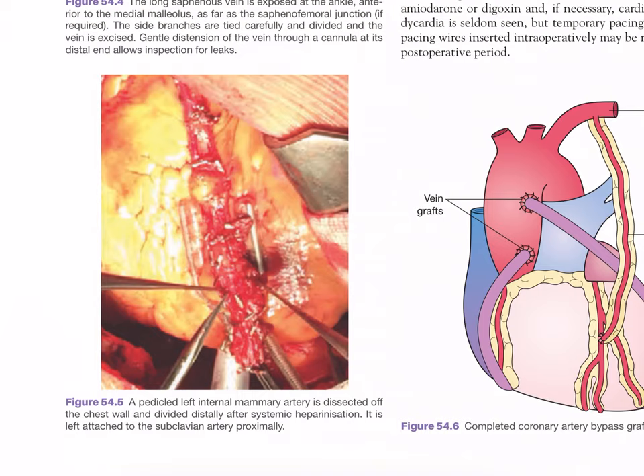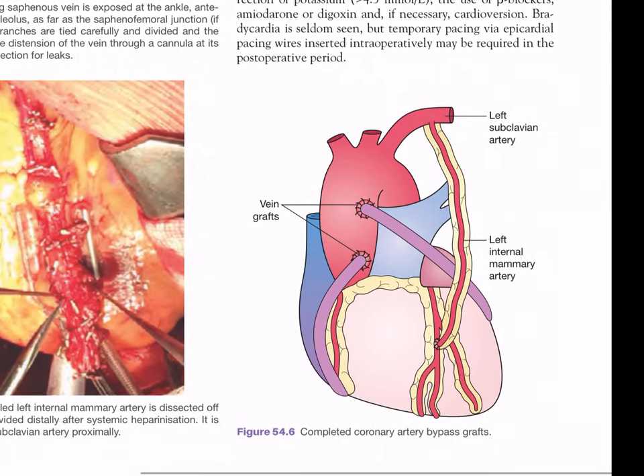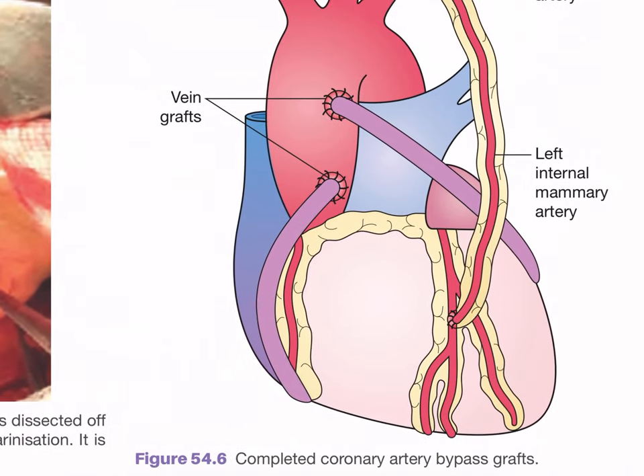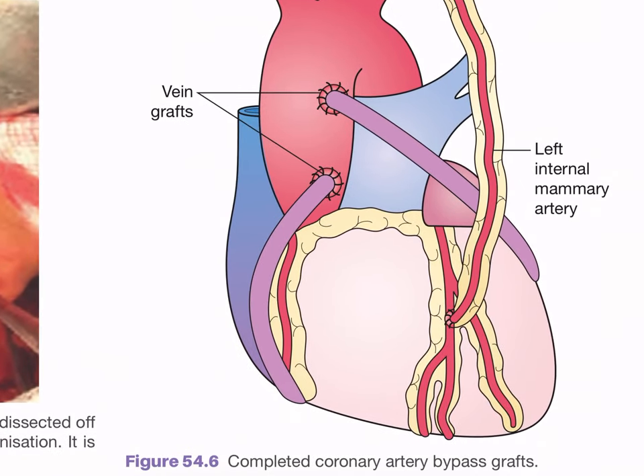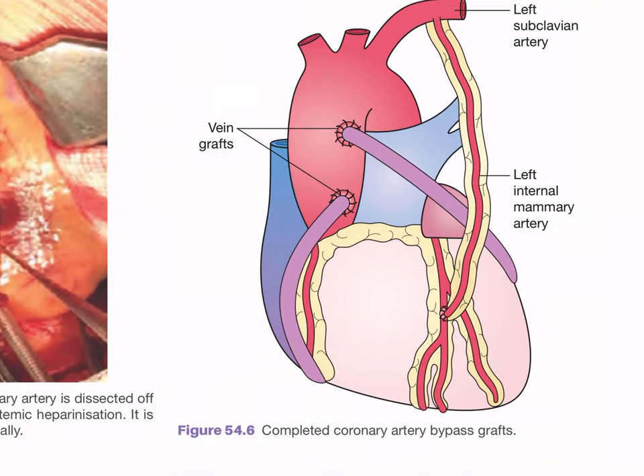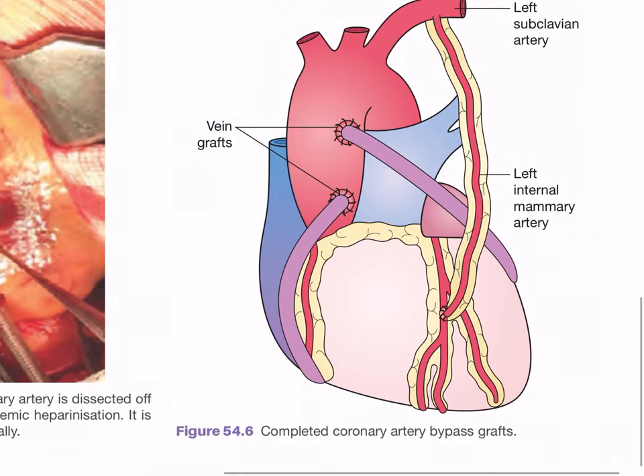Figure 54.4 also shows the pedicled left internal mammary artery harvested from the chest wall, divided distally after systemic heparinization, and left attached to the subclavian artery proximally. Figure 54.6 shows the completed coronary artery bypass graft - the important point being that the graft is attached distal to the point of stenosis. The LIMA is attached to the LAD distal to the stenosis. Vein grafts come from the ascending aorta; the left internal mammary artery comes from the left subclavian artery.